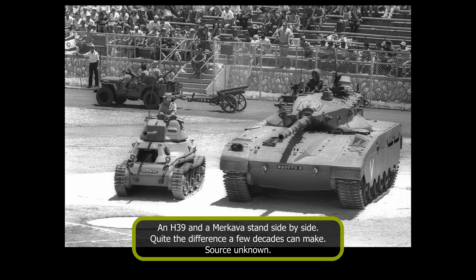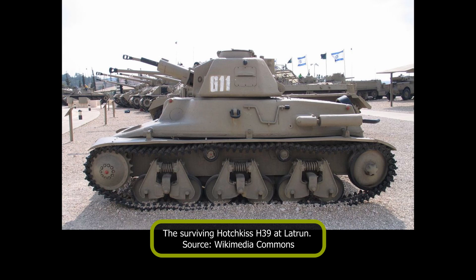As of today, an H-39 remains in the Israeli tank museum of Latrun. It has been refitted with a 37mm SA-38 gun, returning it to the original state it fought in during the first weeks of the Arab-Israeli war of 1948.